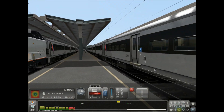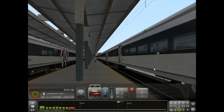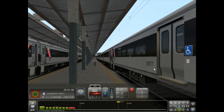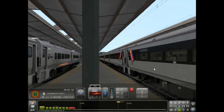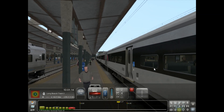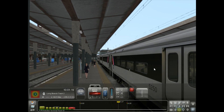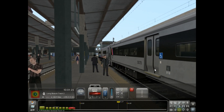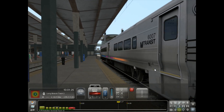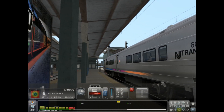We have car number 5253, 5577, 5240, 5559, 5250, 5570, and our Comet 5 cab car is number 6007.